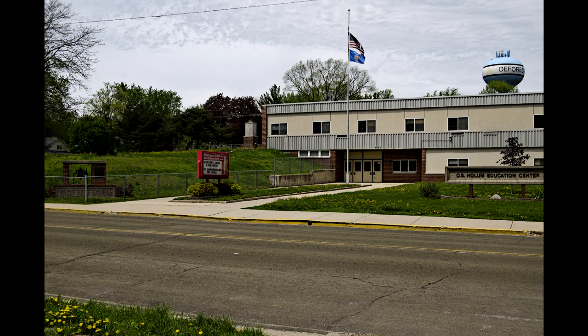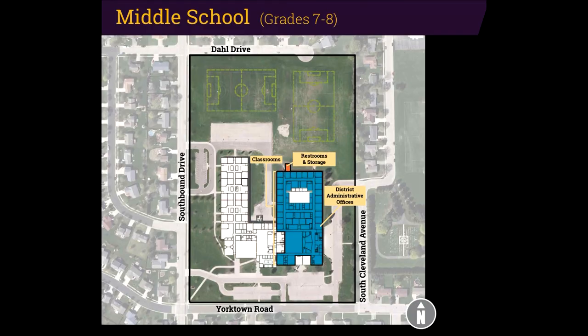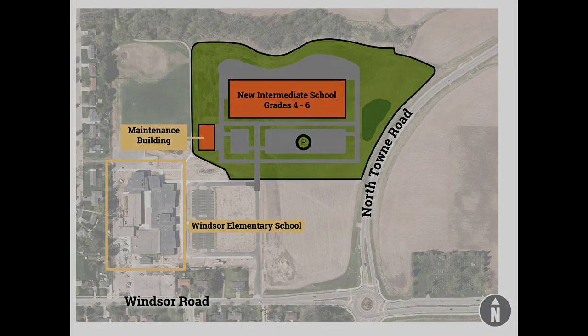The center, also referred to as HEC, currently houses the district administrative offices on the upper level with the technology and maintenance departments on the lower level. A classroom is also rented out to a 4K provider. To address the aging Holum Education Center facility, which is not cost effective to update and operate, the plan calls for closing the building and moving district administrative offices to a portion of the middle school, and moving the district maintenance operations to the new intermediate school site.